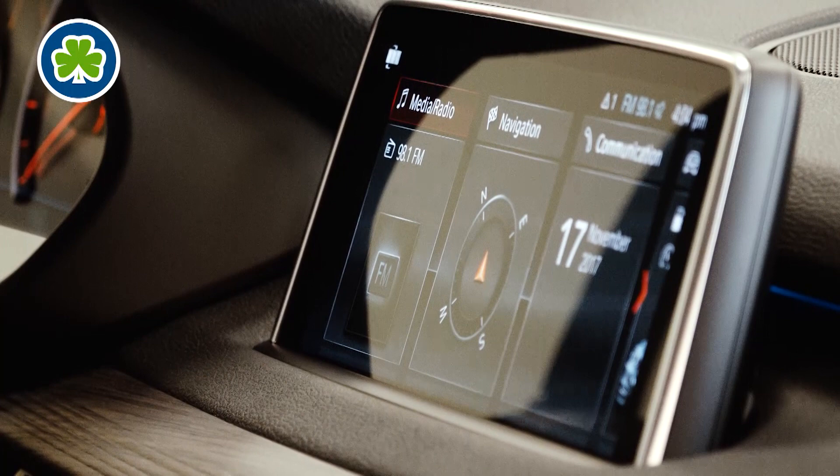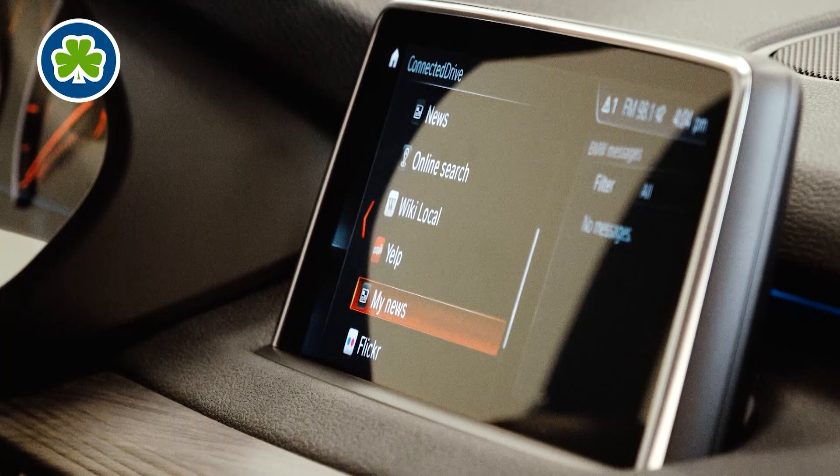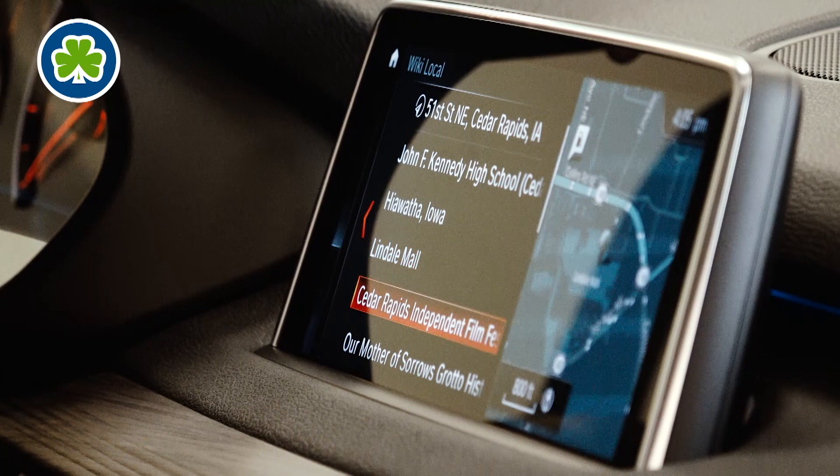With BMW you also have Connected Drive right here, which has a list of quite amazing things that can help you when you're traveling. One thing I like is Wiki Local. If you click on Wiki Local it shows you all the points of interest of where you are, so if you're going out of town and don't know anything about the area, just click on Wiki Local and find some points of interest that you might like.